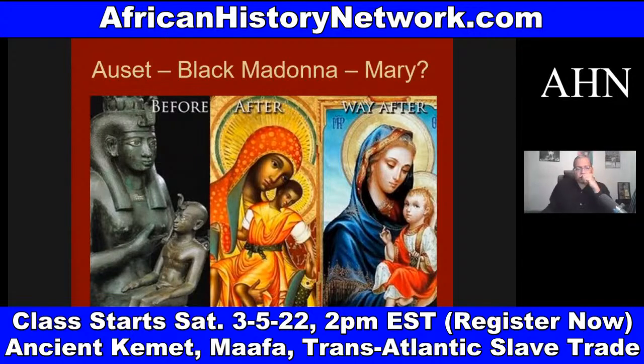In Europe, people worship the Black Madonna and child even before the Moors go into Europe, which comes from the Asar-Set-Heru mythology. You still have statues of the Black Madonna and child in Europe right now — in France, Spain, Portugal, Germany, and Czechoslovakia.